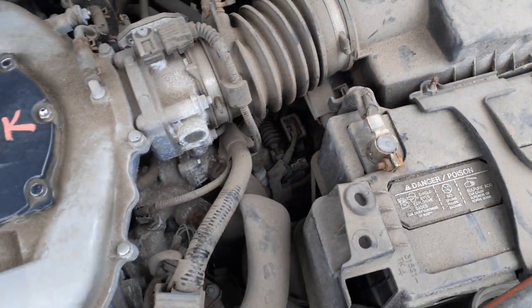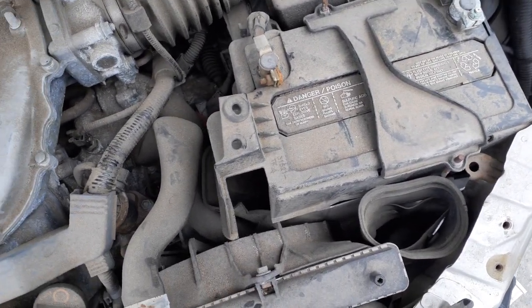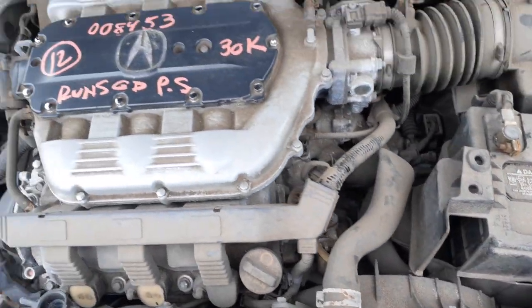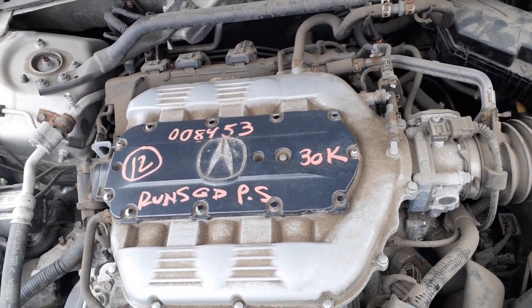Transmission's there. You do have a starter and alternator. This here has electric power steering — the power steering is built onto the power rack.